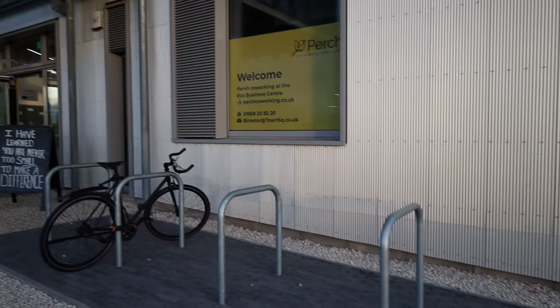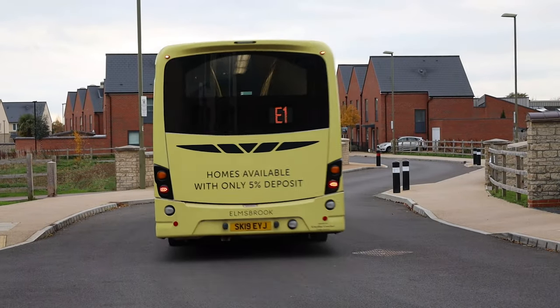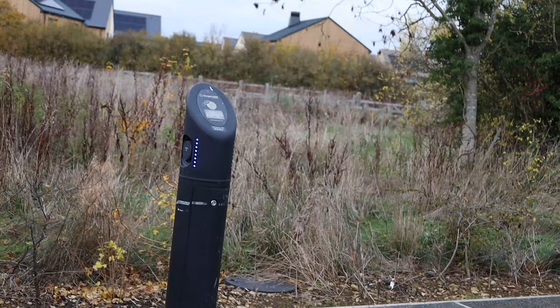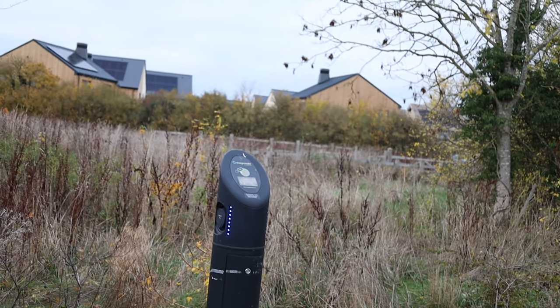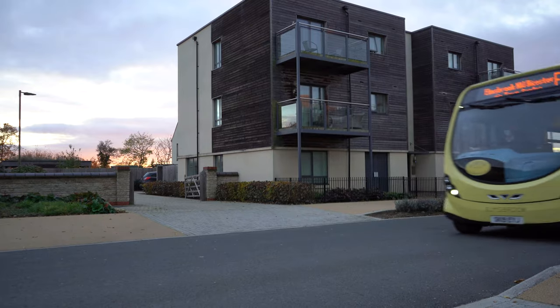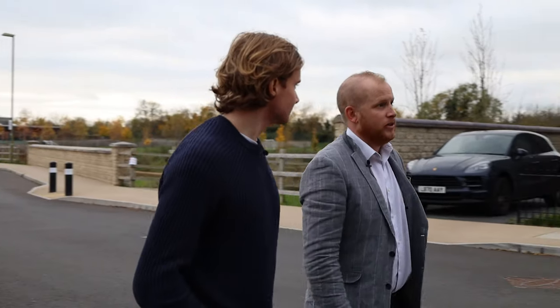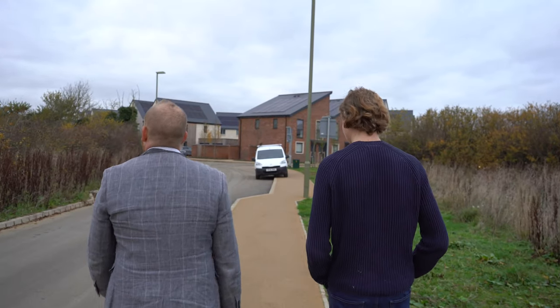With cycle and pedestrian routes, a bus stop within 400 metres of every home, live timetable updates in each home, charging points for electric vehicles, and an electric car club, residents are being encouraged to adopt more sustainable modes of travel. We spoke with Lewis Knight, a sustainability expert from Bioregional, to get a better understanding of the project.